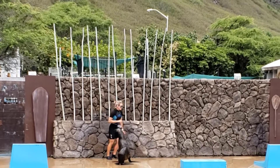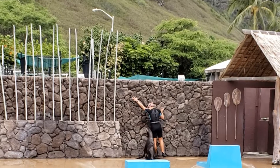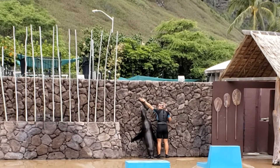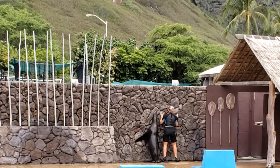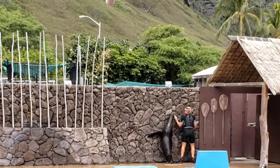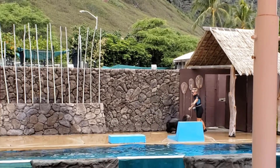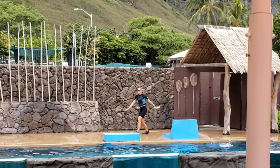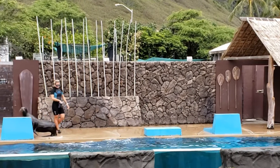If you look at a pinniped's nostrils, you'll notice they are the opposite of human nostrils. Our nostrils are naturally open and we don't have the ability to close them, while pinniped nostrils are naturally closed and they have to use muscles to open their nostrils in order to breathe. This is because they spend most of their time in the water.